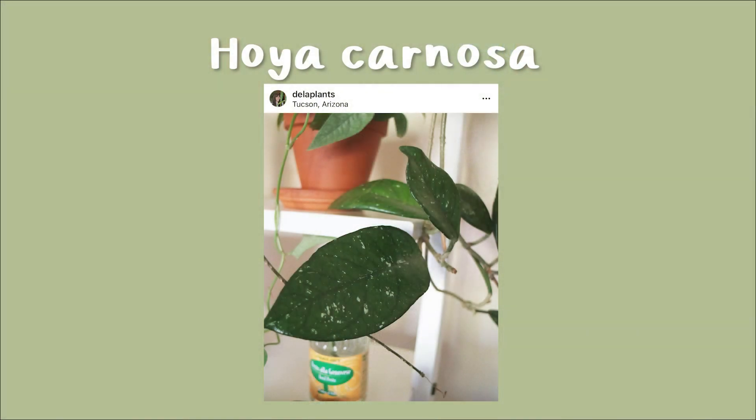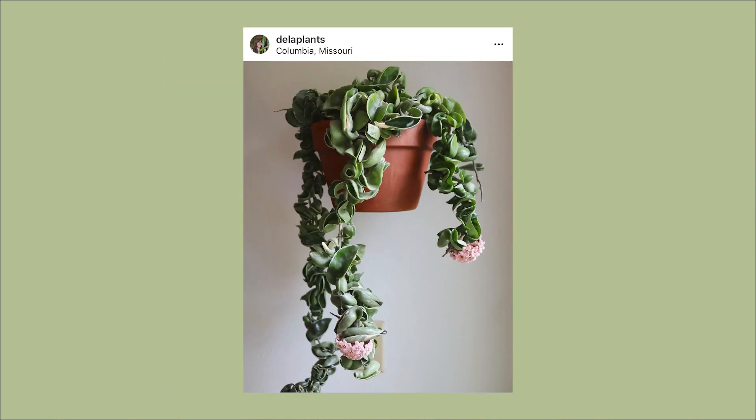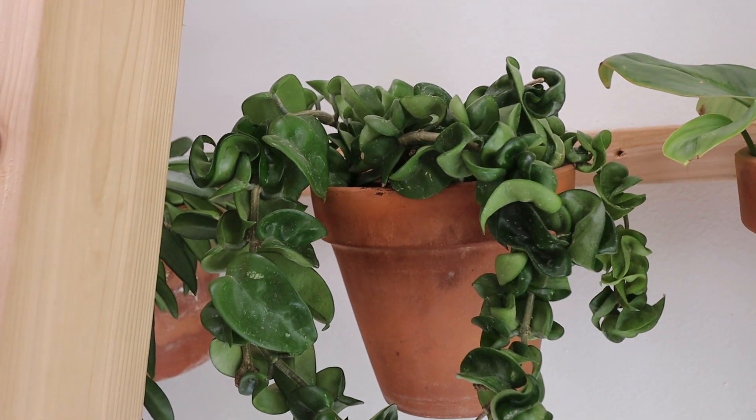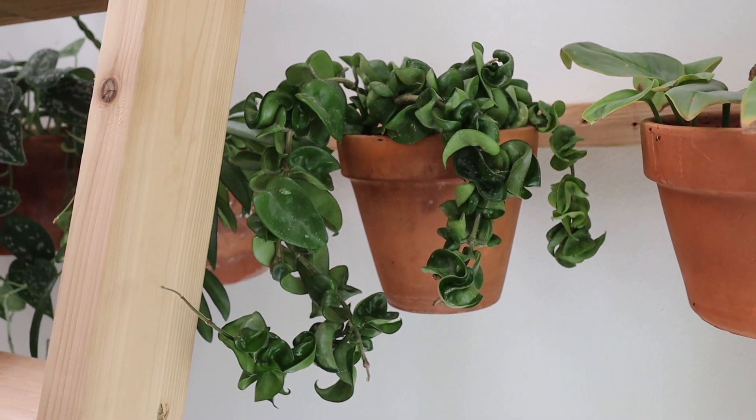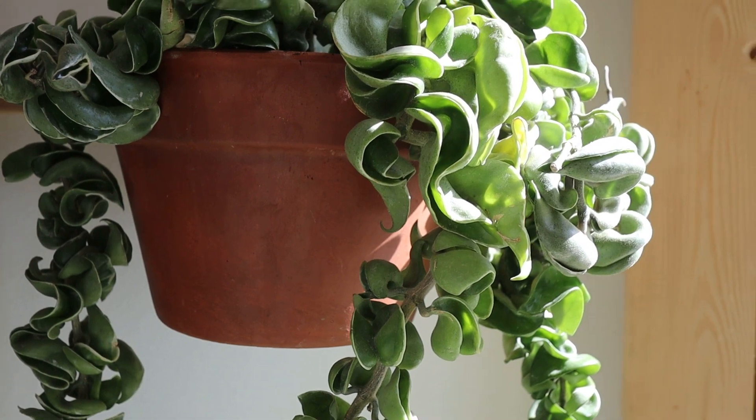The Hoya carnosa is probably the most basic Hoya you can find, but there are so many different varieties of that specific Hoya: the Hoya crimson queen, Hoya crimson princess, Hoya compacta, Hoya crinkle eight, and many more. The care on all of these is essentially the same. With the compacta I'm a little more careful because if it gets a pest, it's very hard to tell with the crinkly leaves. Hoya are not immune to pests — mealy bugs love them, and more recently we've learned that flat mites really love Hoya, which is a big problem because they are imperceivable to the naked eye.